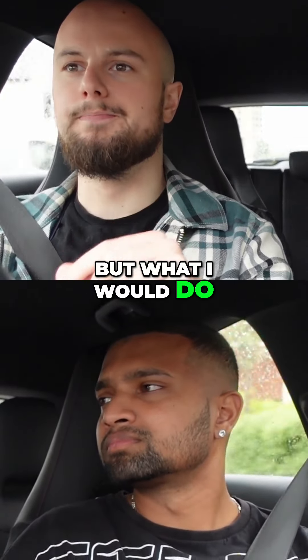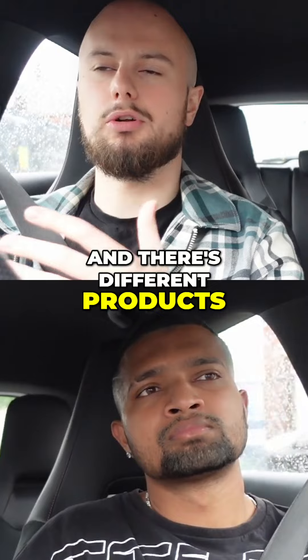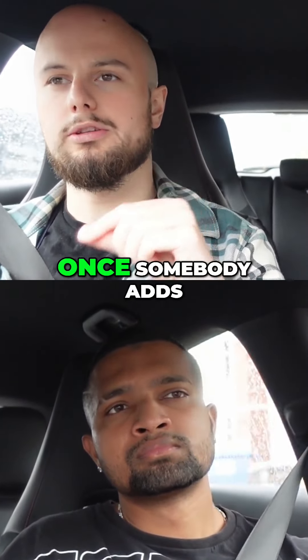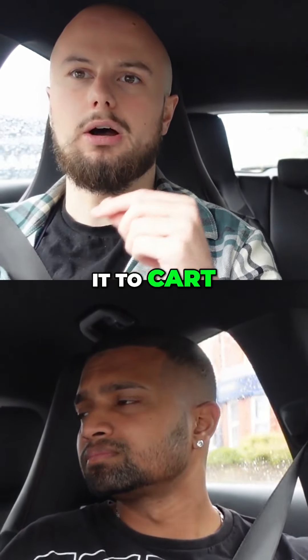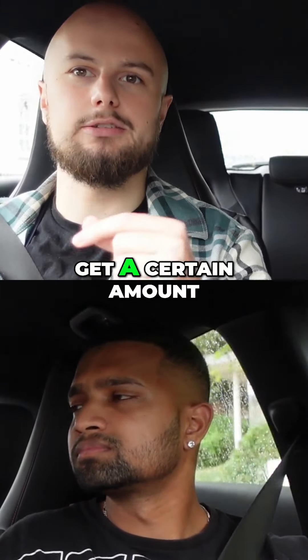What I would do, especially if the product has different variations and there are different products on the website, is once somebody adds it to cart, give them a prompt to add another one to get a certain discount.